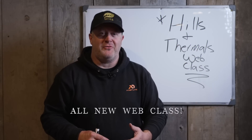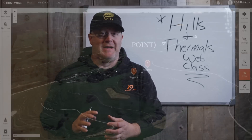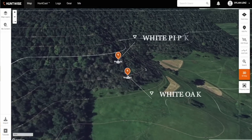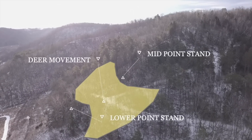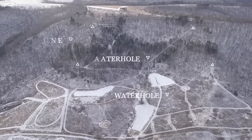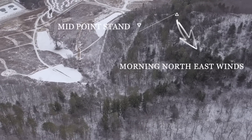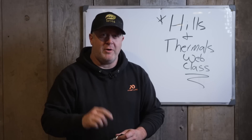I'm really excited to introduce our Hills and Thermals web classes, something we worked on all year. We put together lots of facets of scouting, aerial imagery, and whiteboard diagrams to teach you how wind moves through hills, how to find bedding areas, how it relates to deer movements — this is a bedding area stand, this is a food source afternoon stand. We tried to offer a complete picture of how to navigate hills and find better success consistently where you hunt.